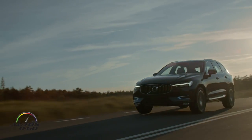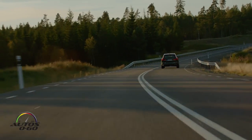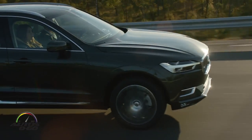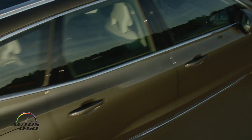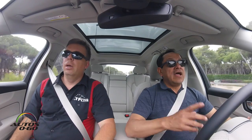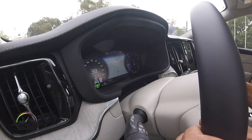Also, all 2018 XC60s will be all-wheel drive — no option for front-wheel drive. If it's already available at this price, why wouldn't you want that? I asked them about curb weight, and they said it's approximately the same as the previous generation, even though they've added so much more technology — especially the pilot assist and all the safety features.